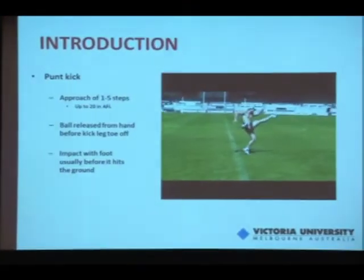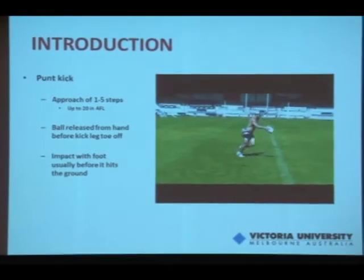I'm going to talk about biomechanics of punt kicking. Just a quick overview on what the punt kick is. The ball starts in the hand, usually with an approach of about one to five steps, or up to 20 in AFL. The ball is released from the hand and impacts with the foot usually before it hits the ground — except for the drop punt.